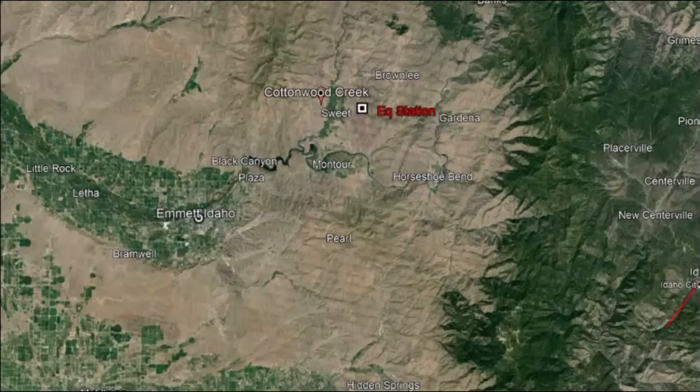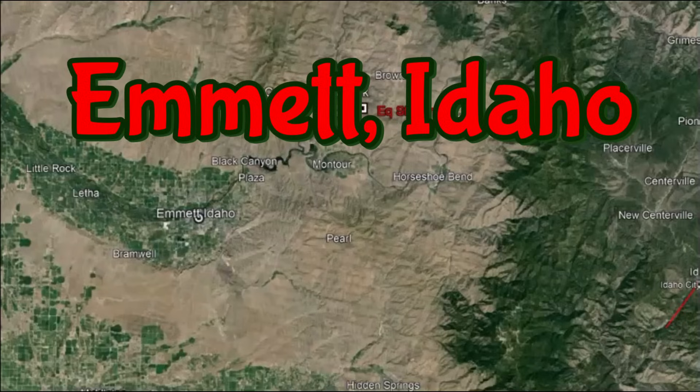Hi everyone, I'm glad you're here. Thank you very much for joining me today. On my YouTube channel, there were quite a few people who said they've been feeling earthquakes there in Emmet, Idaho.